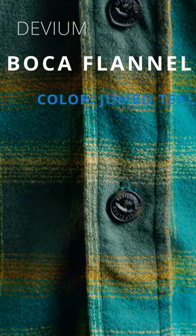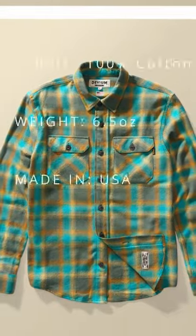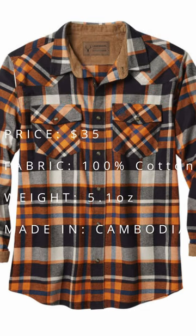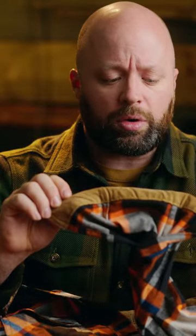This is the Deviant Boka flannel in the color Jumbo Teal. This is the Legendary Whitetails Western flannel in the color Lancer plaid — it's $35. And the collar on this is corduroy.